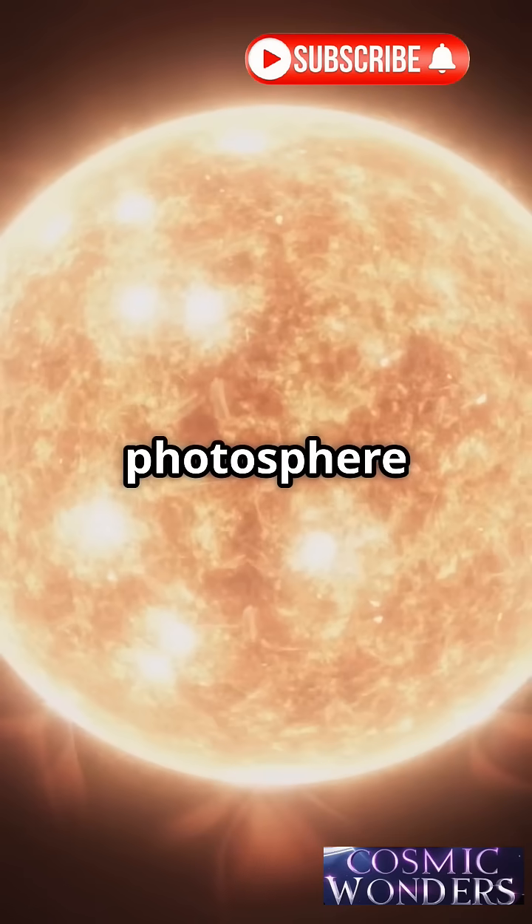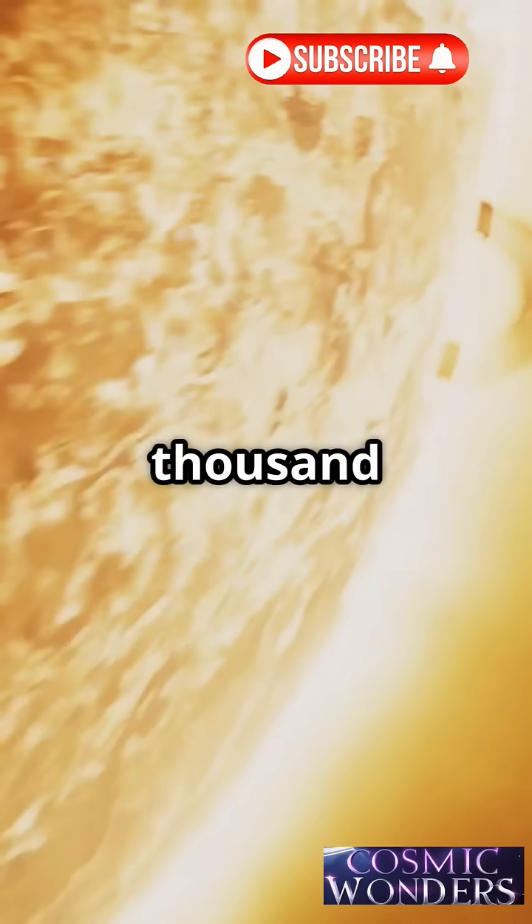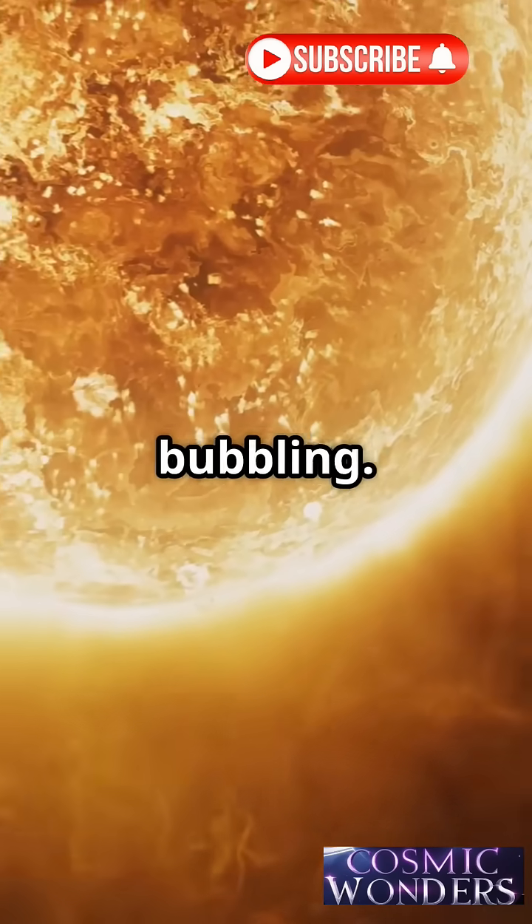The surface is known as the photosphere. It's what we see — a sea of hot plasma at 5,500 degrees Celsius, constantly bubbling.